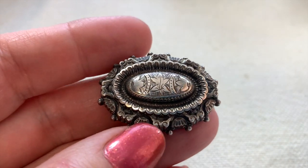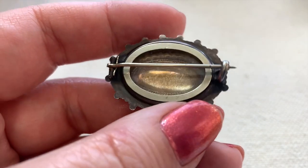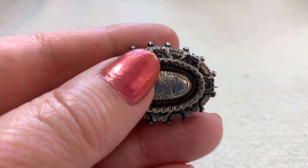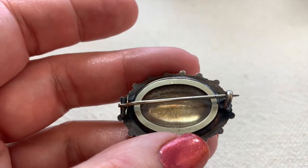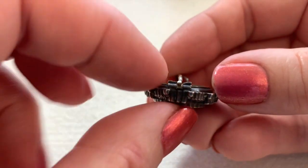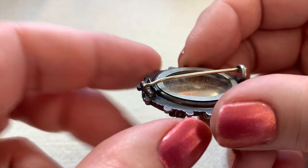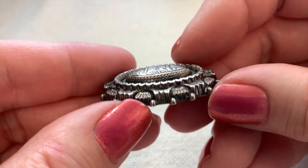Here's an antique brooch — I'm all about pieces like this. There's a piece of glass on the back; I don't know what was supposed to be in there — maybe hair, dried flowers, or a picture. This could even be a mourning piece. It's clearly sterling and clearly antique. There's the old C-clasp, and that's called a tube hinge or T-bar hinge. The maker of the piece would typically also make that hinge. I think this is really stunning.